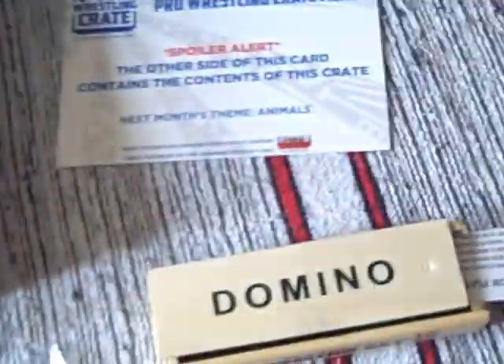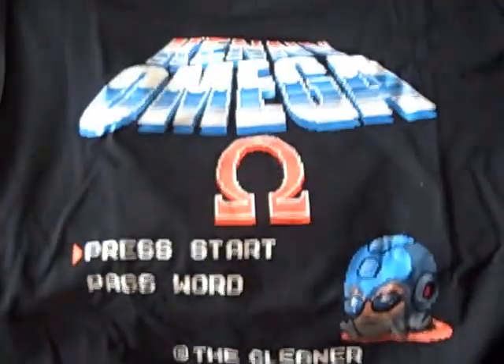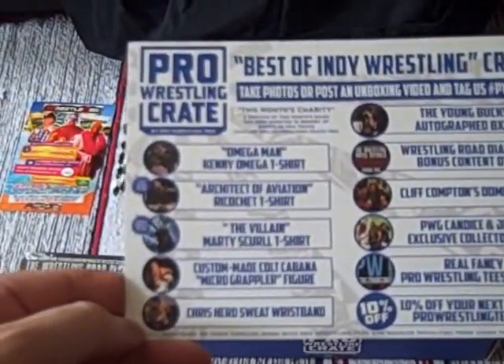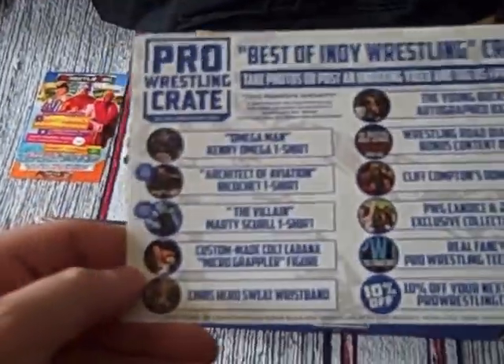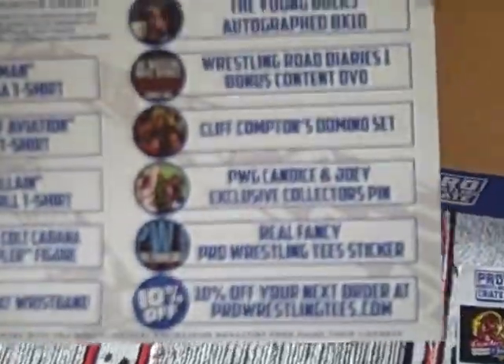This is quite a nice crate — first time I've picked up one of these. Very much indie wrestling. Let's look at what the information card tells us is in here, just to make sure I've got it right. We've got the Kenny Omega 'Amiga' t-shirt. We haven't got the tag team plan, so I don't get a Ricochet t-shirt or a Marty Scurll t-shirt — shame, Marty Scurll fan here, being from the UK. The custom made Colt Cabana figure — so there we go, which is Colt Cabana. The Chris Hero wristband. Got the great Young Bucks autographed 8x10. Got the Wrestling Road Diaries bonus content DVD — I'm sure there's enough material there for about 20 bonus DVDs. The Cliff Compton domino set.